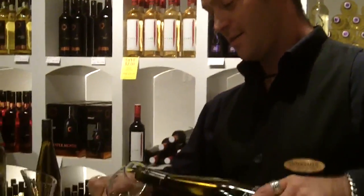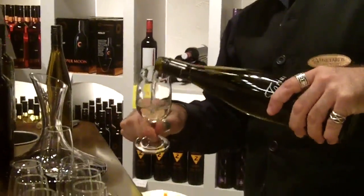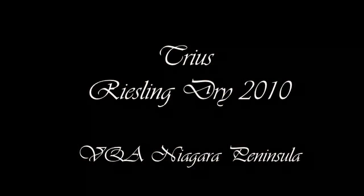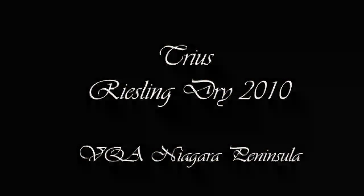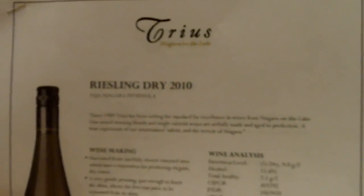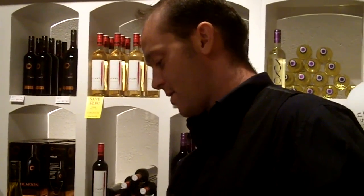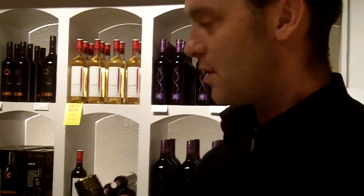We're going to start off with the 2010 dry Riesling. I'm coming in blind — I've not tried any of these. Every wine is different, and every vintage of every wine is going to be different. So a 2009 might not age as well as a 2010. The winemaker will tell you, and a lot of times you can just go online — go to the winery page.